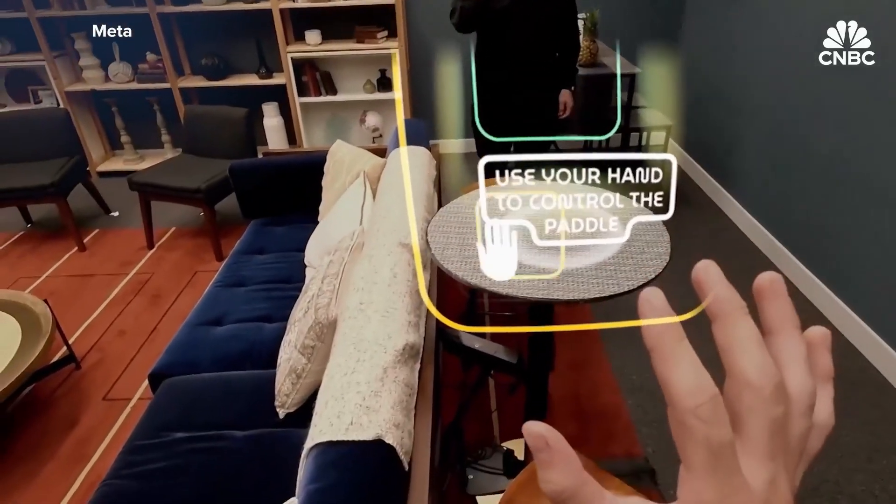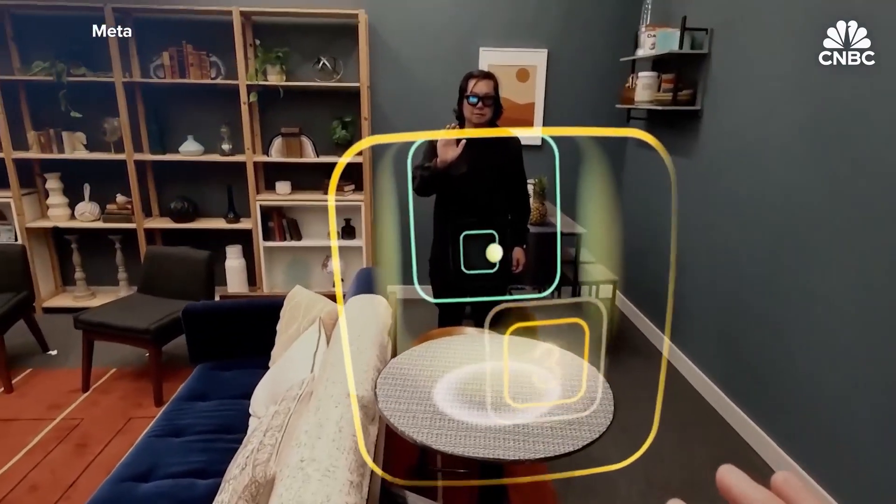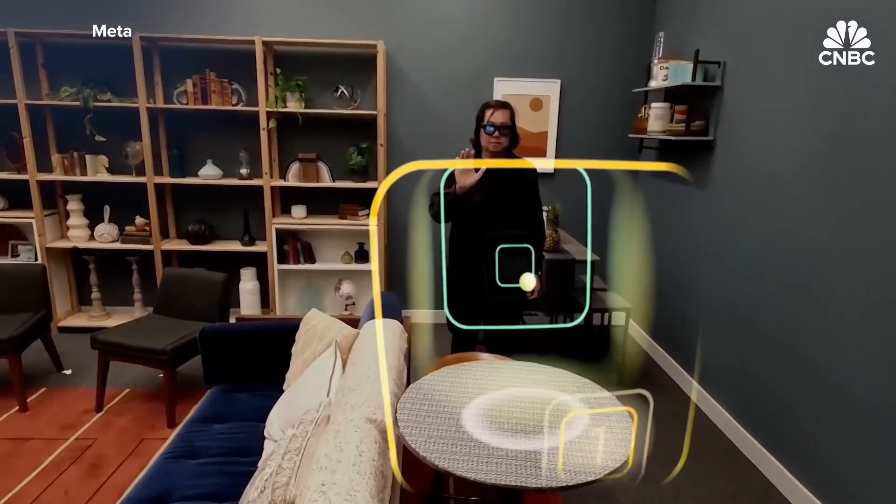Wearing the glasses, you select objects by looking at them and then click on an object by pinching your fingers together. When you turn off the home screen, it looks like you're just looking at the room around you. The demos were pretty straightforward.